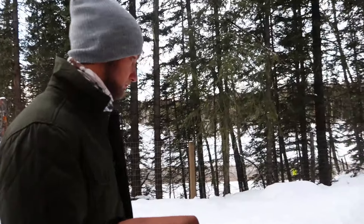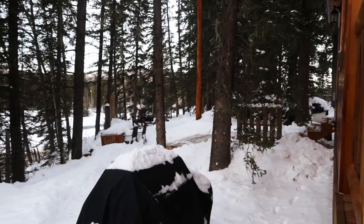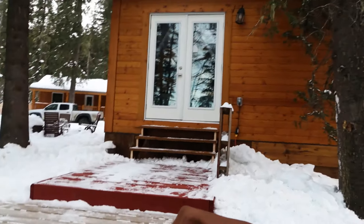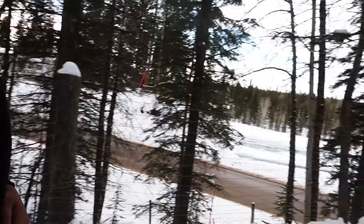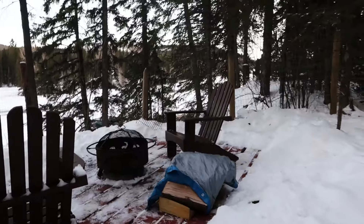This cabin sits right over the road of a river — you can hear it and see it over there. It's really nice, it's got a lot of space, a lot of things to do out here. We'll give you some good footage of the river and the inside of the cabin later. And if you walk further, there's this beautiful little seating area — isn't it nice? I'm already super into this spot.